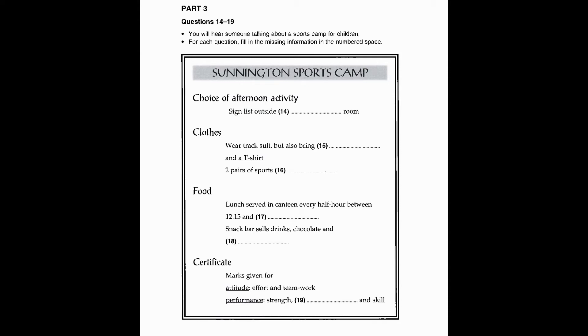Now turn to part 3, questions 14 to 19. You will hear someone talking about a sports camp for children. For each question, fill in the missing information in the numbered space. You now have 20 seconds to look at part 3. Now we are ready to start. Listen carefully. You will hear the recording twice.